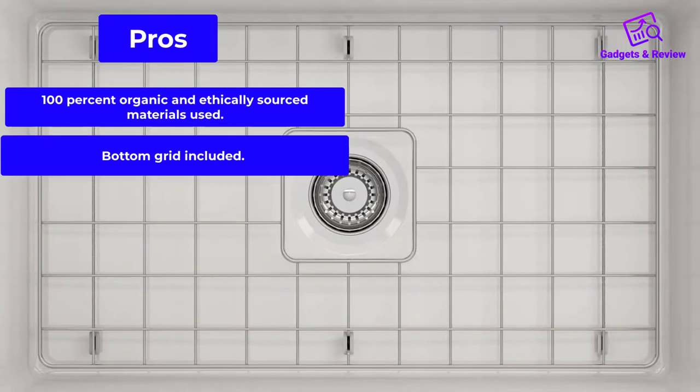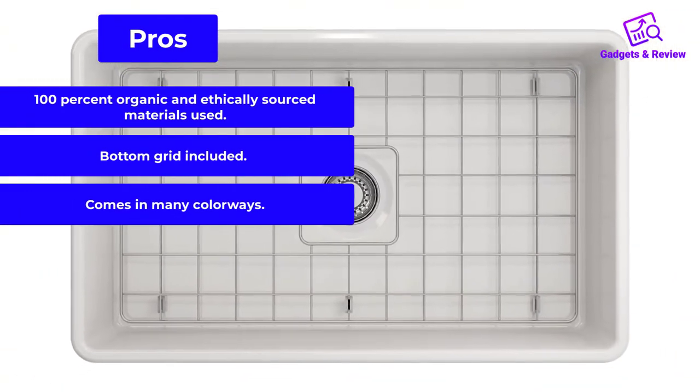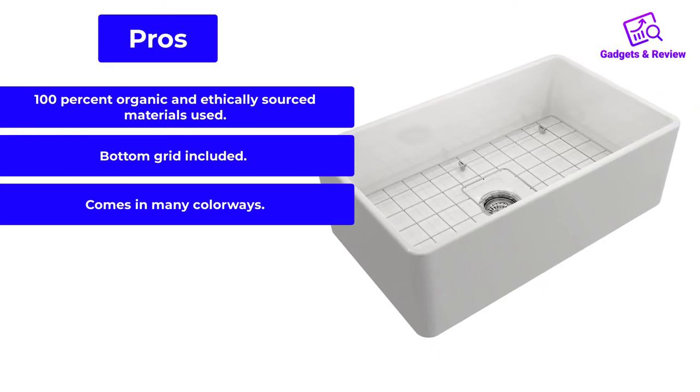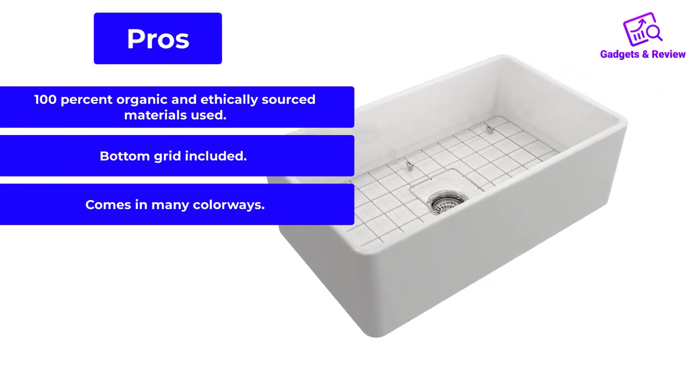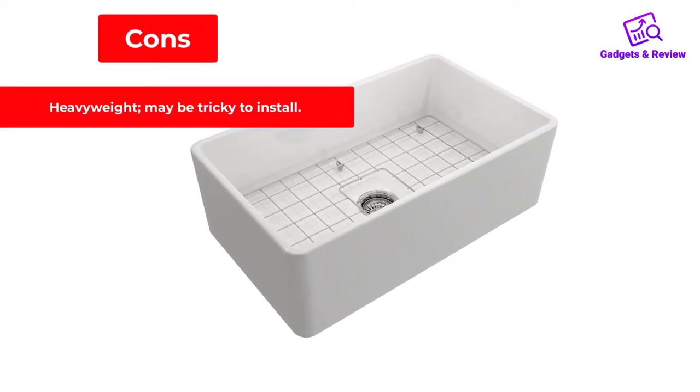Pros: 100% organic and ethically sourced materials used. Bottom grid included. Comes in many colorways. Cons: Heavyweight, may be tricky to install.